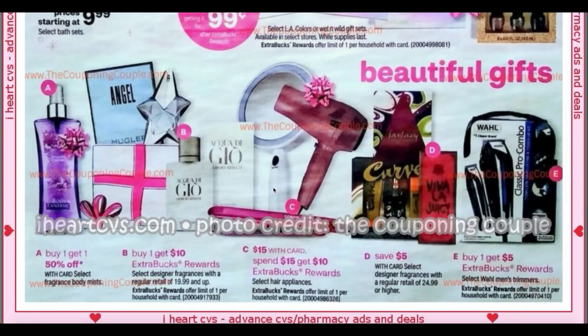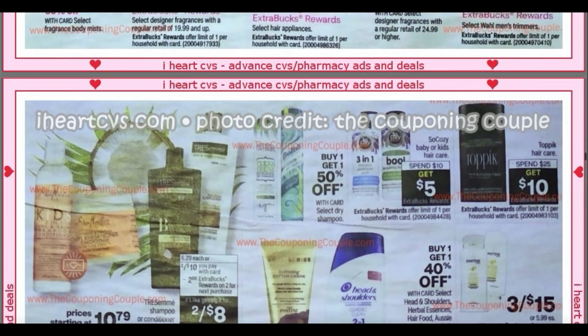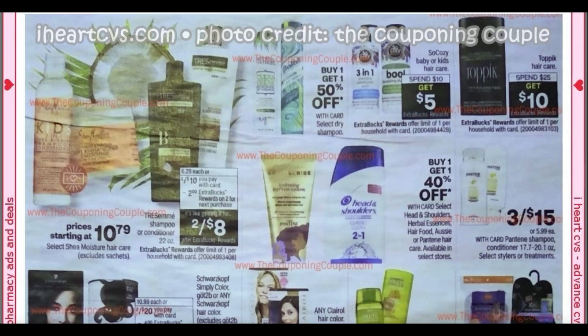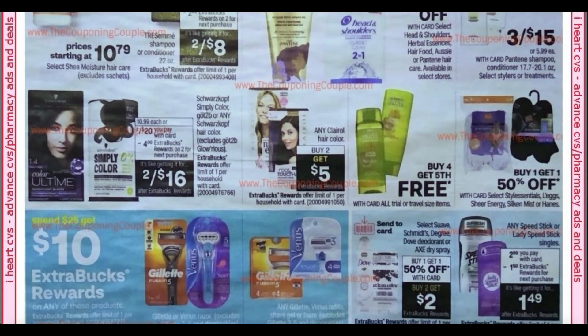We have buy one, get a $5 extra buck on the Wahl men's trimmers — they usually have some cheaper trimmers there. We've got Tresemme, two for $10, $2 extra buck. So Cozy Baby Kids Hair Care, spend $10, get $5. Topic Hair Care, spend $25, get a $10 extra buck. And yes, you can use a hair care CRT on that — it will attach to the product. Schwarzkopf Hair Color, two for $20, get a $4 extra buck. I got a $6 off $20 coupon on hair color, which makes them two for $10. Buy two on Clairol, get $5 — I know we have $5 off two Clairol coupons; I'll link those below.